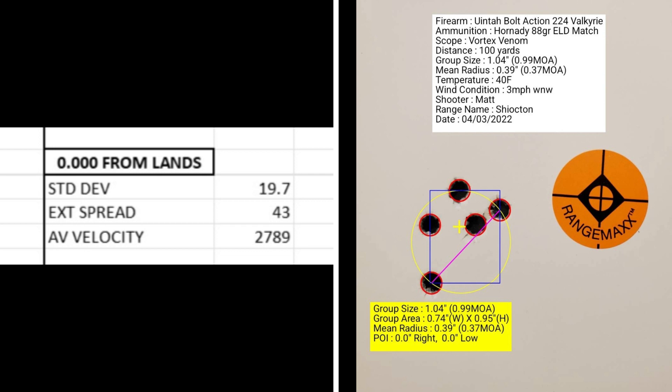At touching the lands, the standard deviation was 19.7 with an extreme spread of 43 and an average muzzle velocity of 2789 feet per second. The group size was 0.99 MOA with a mean radius of 0.37 MOA. One thing I noticed was how hard I had to cam over the bolt when closing it.